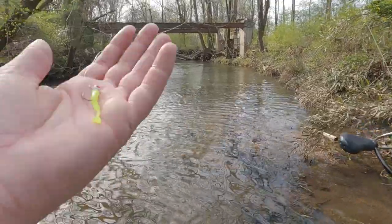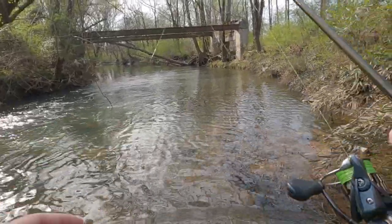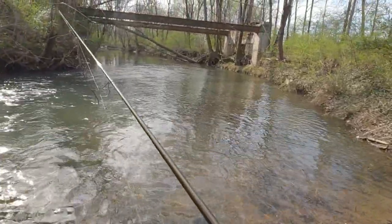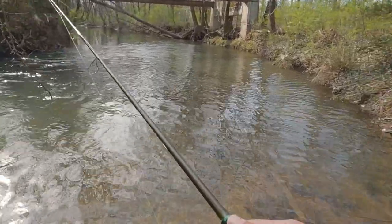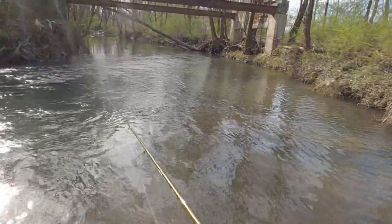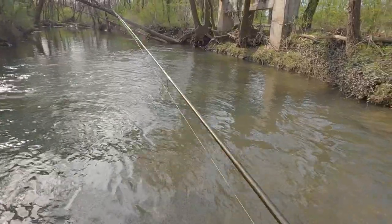Starting off with a little small swim bait, just gonna start casting and working my way down, trying to see if anything is active in here. I've caught a lot of fish out of here but I've never fished it this early in the year, but I have a feeling there could be some fish already getting real active and eating. Oh, I had a hit — yep, yep, okay.